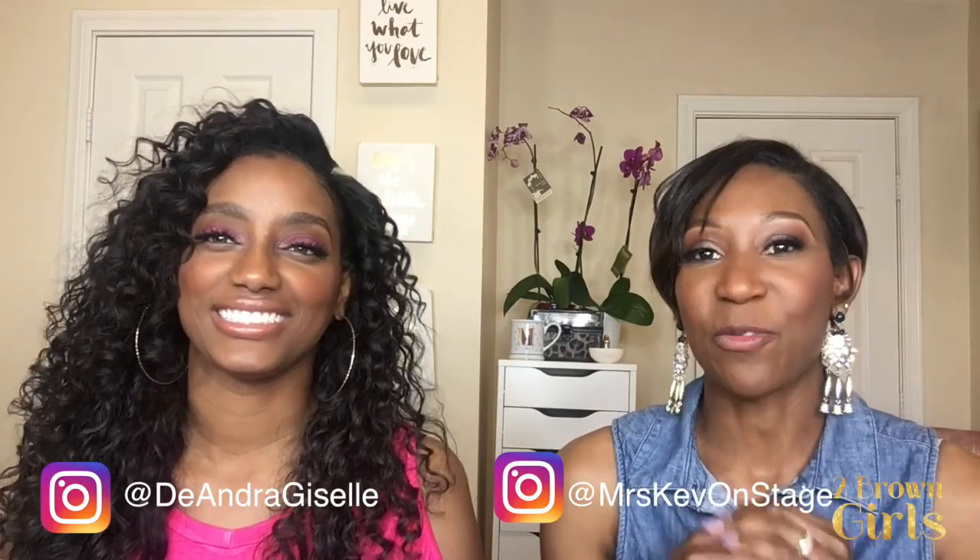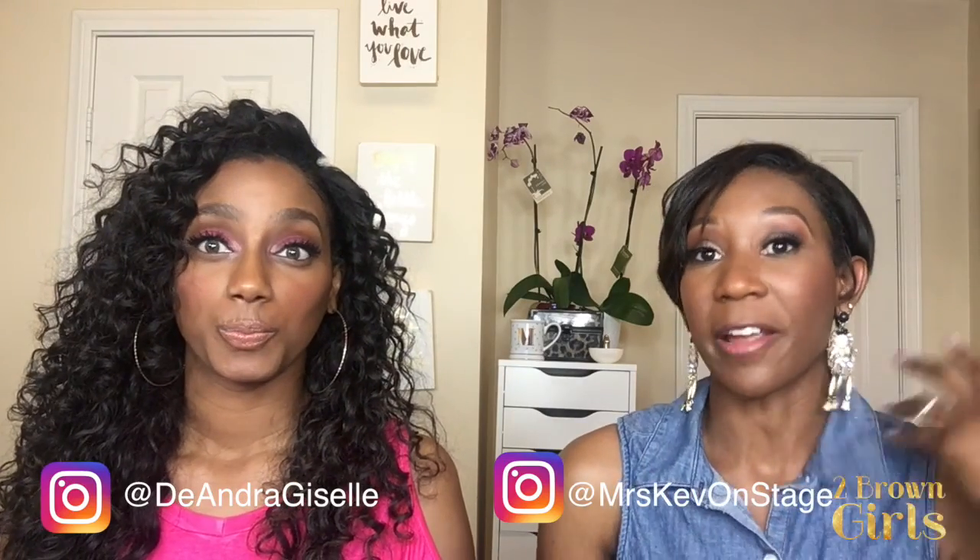Hello brown ladies out there, welcome back to our channel. Miss Kev on stage here, Deandra Giselle, and we are here filming our February favorites. Favorites videos are basically whatever you're obsessing over, whatever you're liking, crushing over through that month, and we're here to share a few of ours.